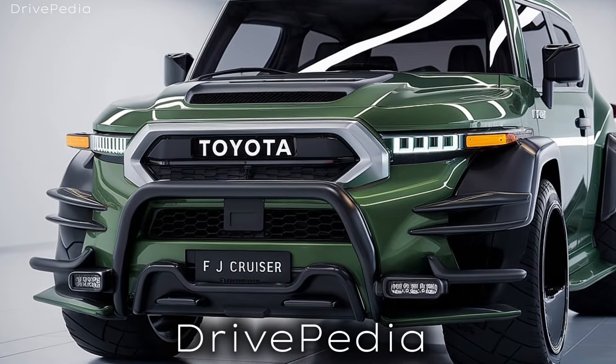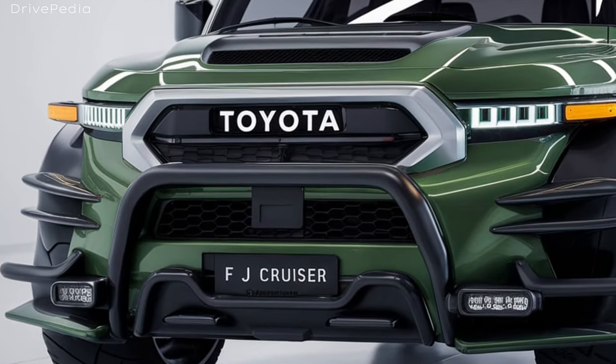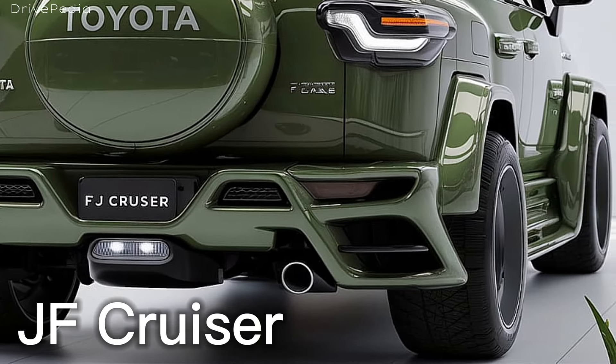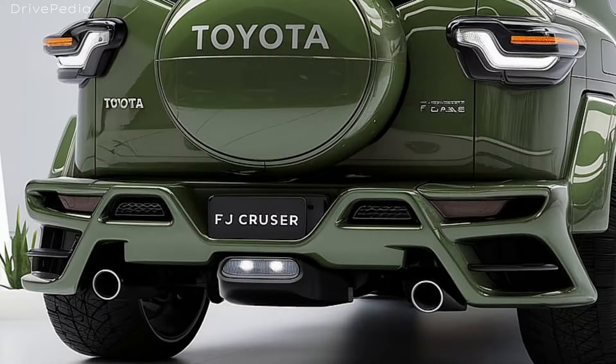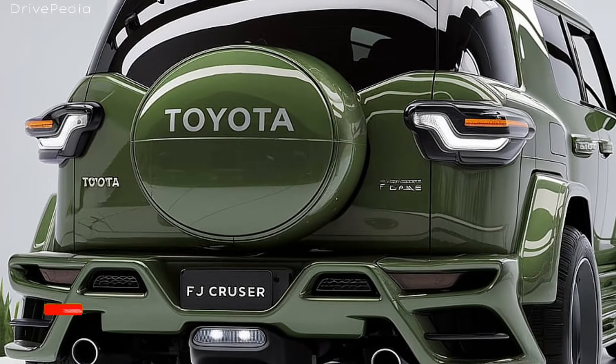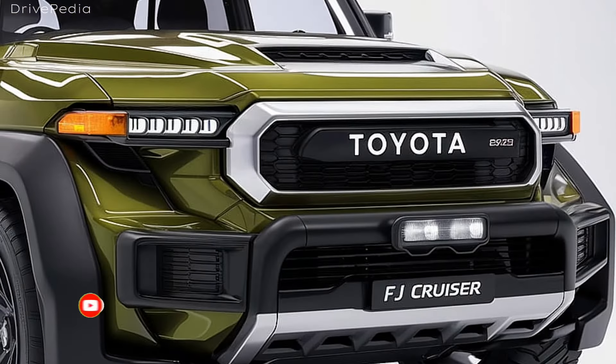Welcome back to the Drivepedia. Today we're diving into a highly anticipated vehicle that's reviving a classic nameplate — the 2025 Toyota FJ Cruiser. Get ready to explore its stunning design, powerful performance, advanced technology, and what makes this SUV a standout in today's market. Let's kick things off with the design.